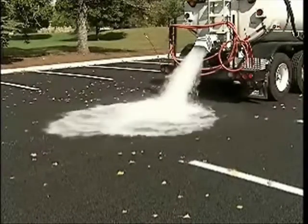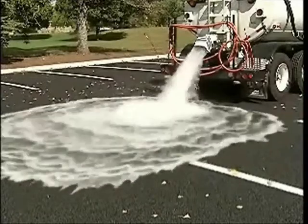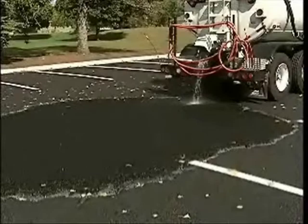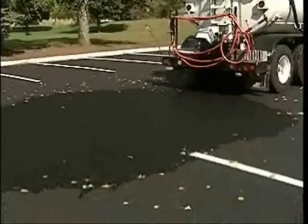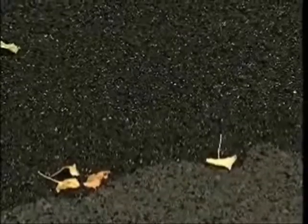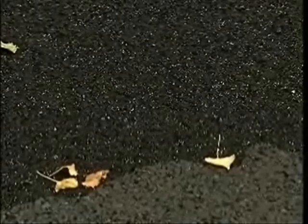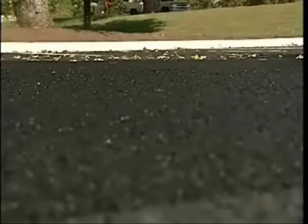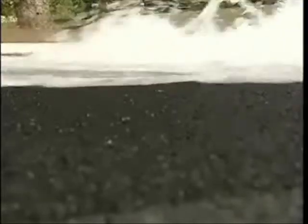Porous pavement is a permeable pavement surface with an underlying stone reservoir that temporarily stores surface runoff before infiltrating into the subsoil. This porous surface replaces traditional pavement, allowing parking lot runoff to infiltrate directly into the soil and receive water quality treatment.